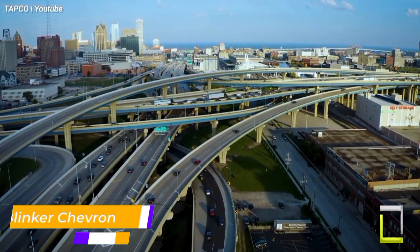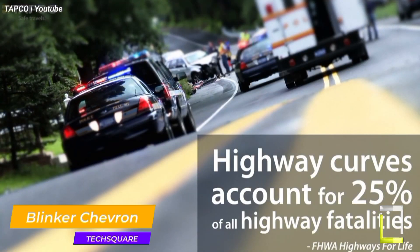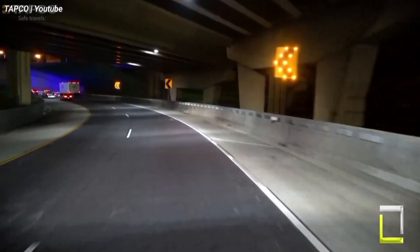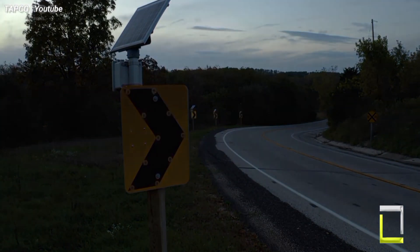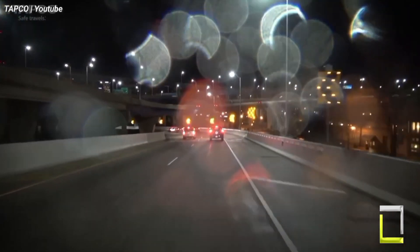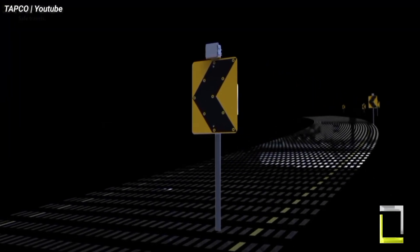When driving around a blind curve, have you ever been unclear of what's coming up next? Here comes the Blinker Chevron, a traffic safety invention that alerts vehicles to impending turns. Usually lighted by high-intensity LEDs, this chevron-shaped sign draws drivers' attention with a pulsating sequence. The simplicity of the Blinker Chevron is its genius.